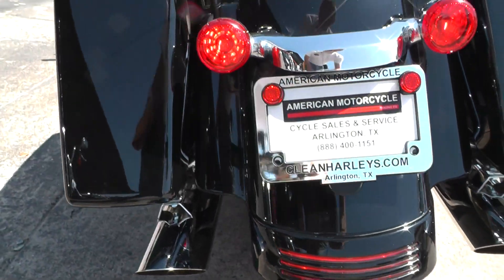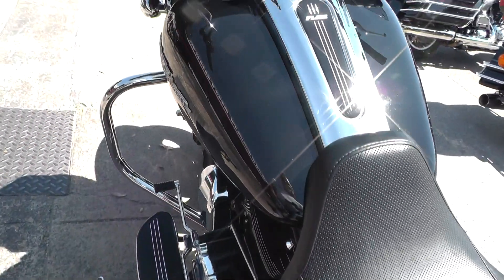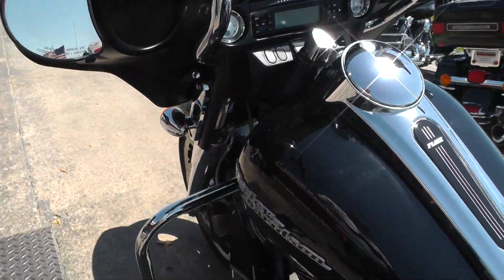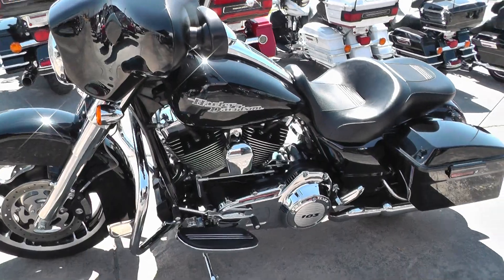A real nice deep little rumble to it. Some docking hardware here for a backrest. Engine sounds good and tight — no noise, smoke, or any of that.